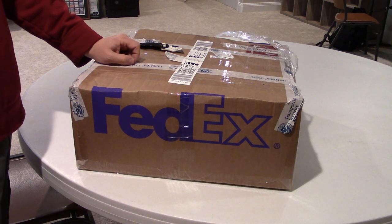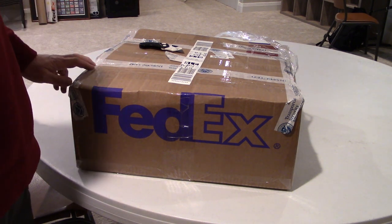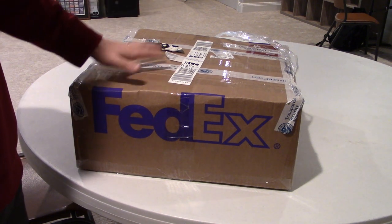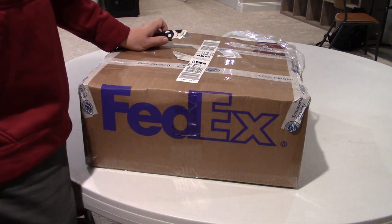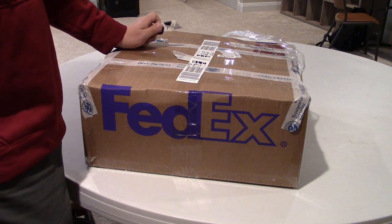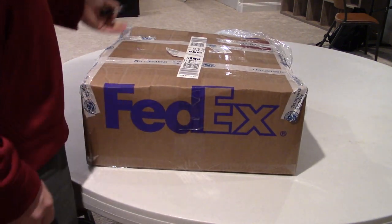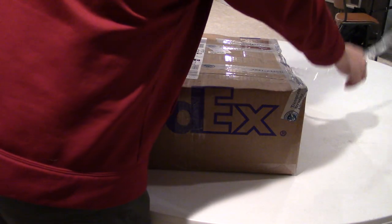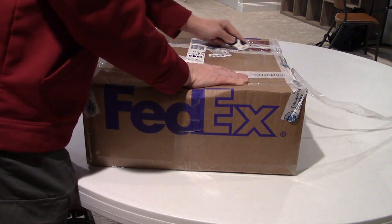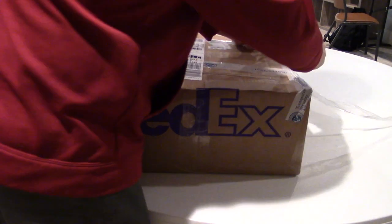It was a ton of fun and a great experience, and I was able to bring a bunch of really cool stuff back. I had to get it back any way I could, so the best way I thought of was to get it in this cardboard box and check it. Not exactly the ideal way, but it was quicker than trying to send it through FedEx, and I felt like it'd be handled less that way.